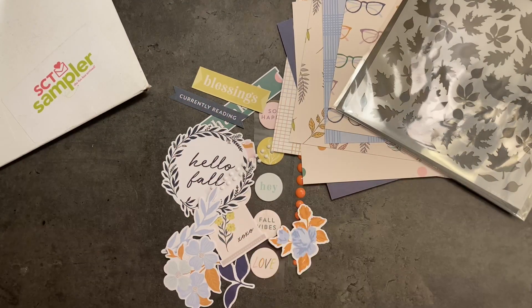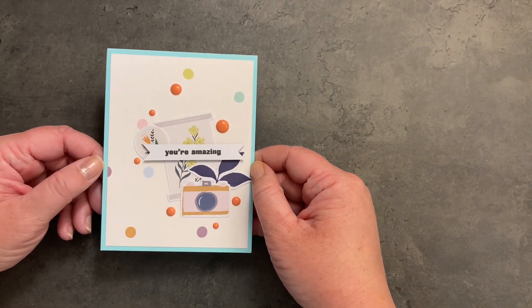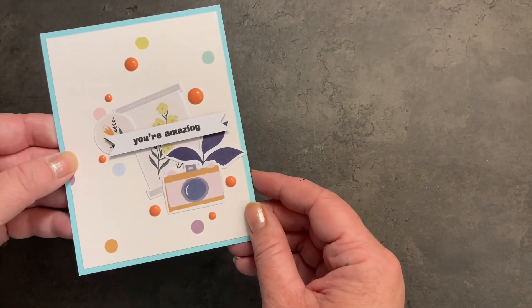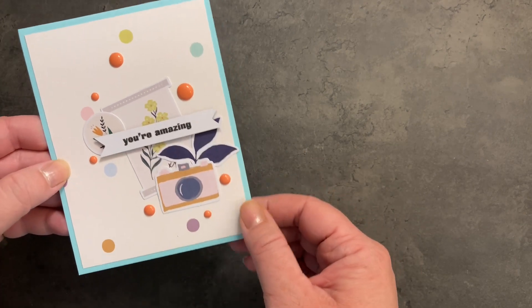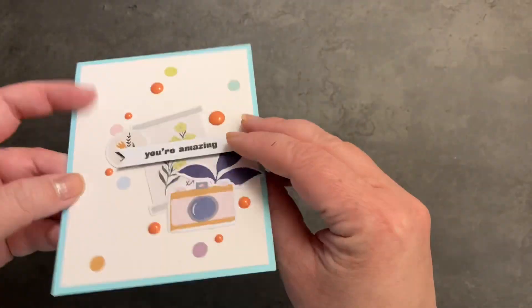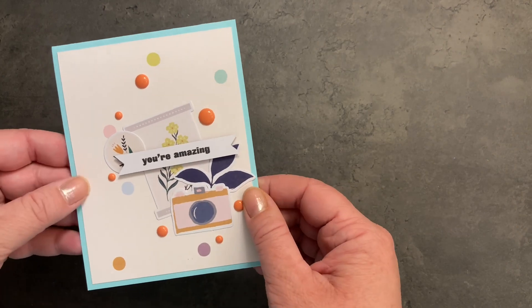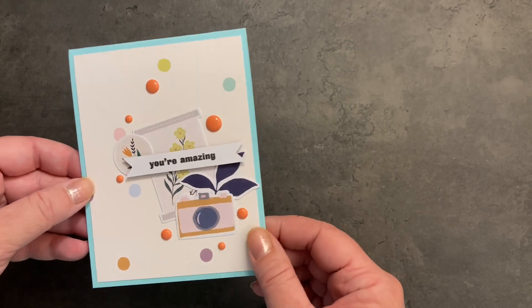I wonder how many projects I'll be able to create this month. It's a busy time of year so I apologize it took me a little longer than I'd have liked to get this video together. I did end up making 10 projects. For my first card I have a small collage of elements from the sampler — some of the enamel dots. This banner actually said 'currently reading' and I just flipped it over and stamped on the back with a stamp from my stash, then popped it up on some foam.